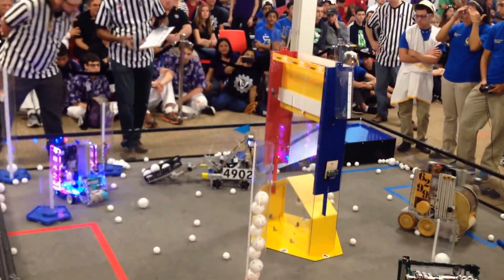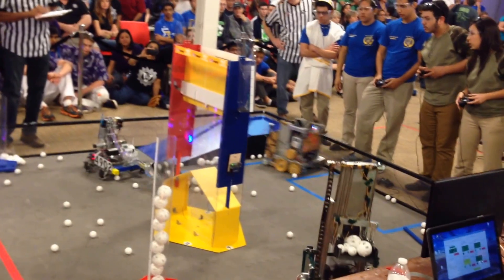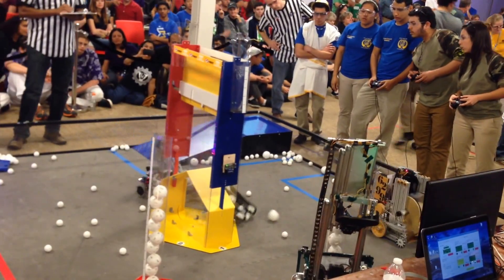Here we go. Autonomous. Semi-final one, round one. Kane Division. Iron Eagles Guardian off the red platform. Eliminators off the blue platform.